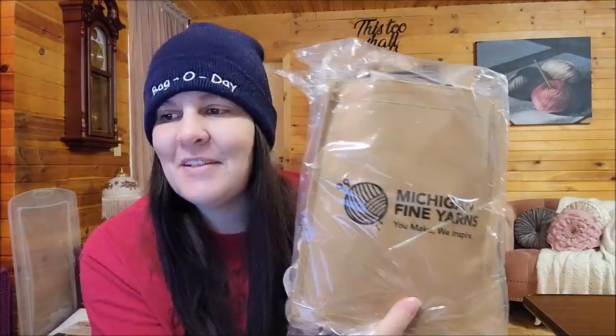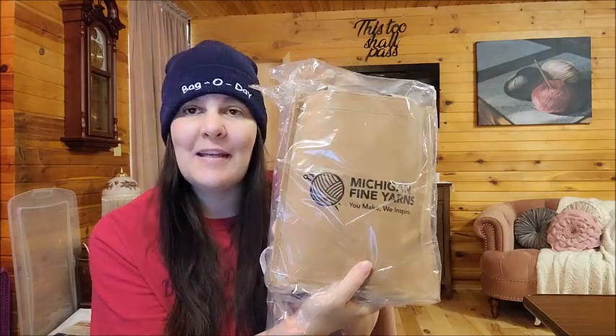Oh my gosh, it looks just like the picture — it comes in this bag, which is what the picture looks like on their website. I didn't realize it actually came with the bag; I thought that was just their photo. One says 'Dear Crystal, a very warm thank you from everyone here at Michigan Fine Yarns team for your support of our small business.' I don't think that's tailored to me — it's probably something they put in every package. Okay, so this one is their mystery acrylic blends.